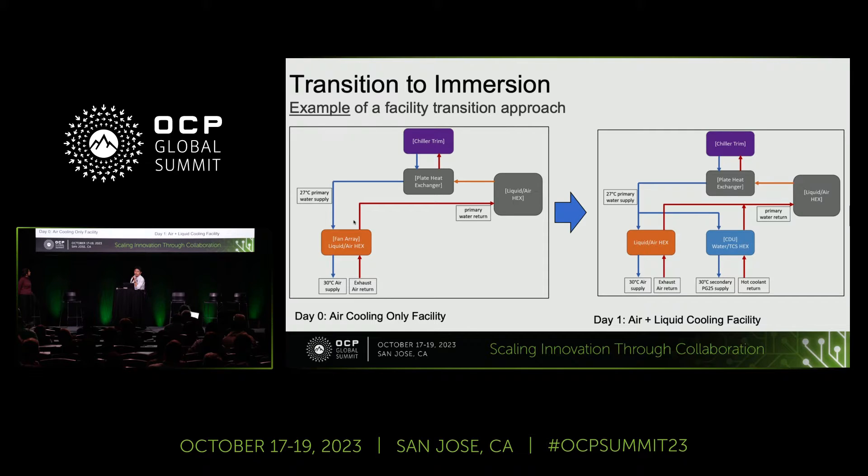Of course, implementation of immersion cooling doesn't happen overnight — the transition needs to happen. As of today, most of our facilities have traditional air cooling enabled. We're showing a simple diagram here going through the dry cooler, chiller trim, and then to the liquid-to-air exchanger, for example the fan arrays which provide air supply to the hardware. It's a clear goal for us to enable liquid cooling for future AI hardware across our fleet, bringing in an extra loop — the water technical coolant solution loop — and bringing pH 25-based coolant to cold plates. That's a day-one air plus liquid cooling facility, or a hybrid facility.